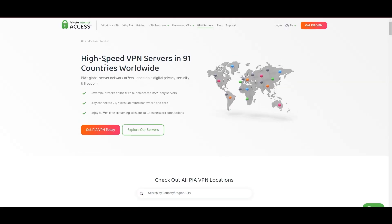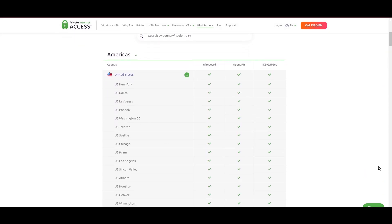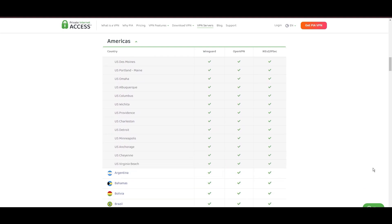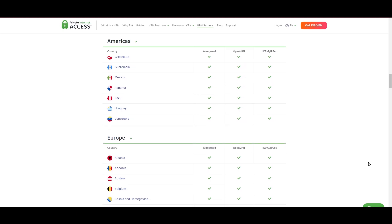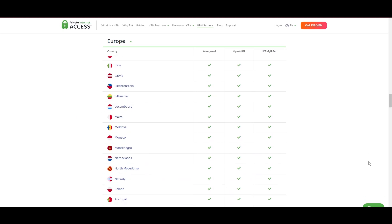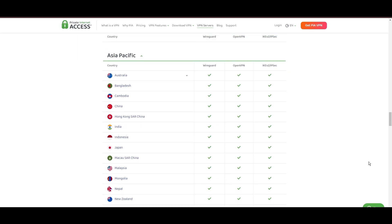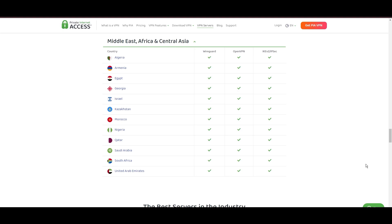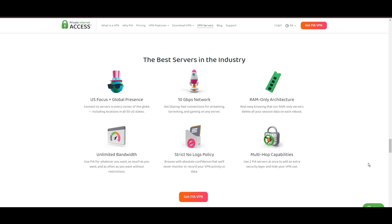Stepping into the spotlight with a formidable network, Private Internet Access (PIA) VPN shines for its unparalleled range of over 35,000 servers globally. This massive server network surpasses giants like NordVPN and Surfshark, solidifying PIA's position as the preferred choice for those valuing server diversity and accessibility on F1 TV Pro. At the core of PIA's appeal is its commitment to swift and seamless connectivity, crucial for streaming, browsing, and secure access to various online platforms, including F1 TV Pro.